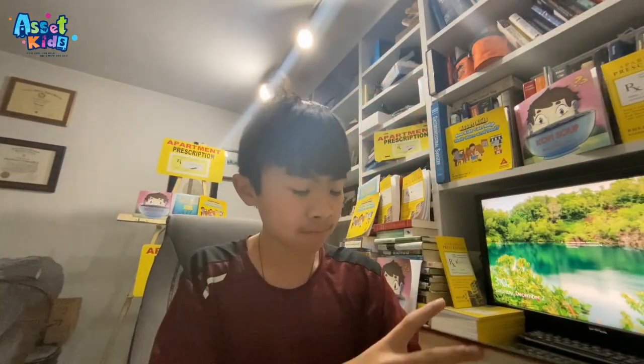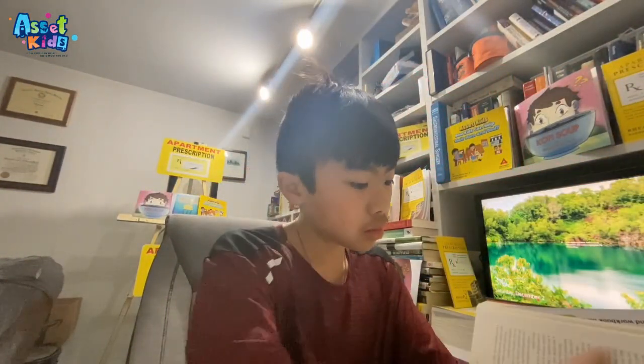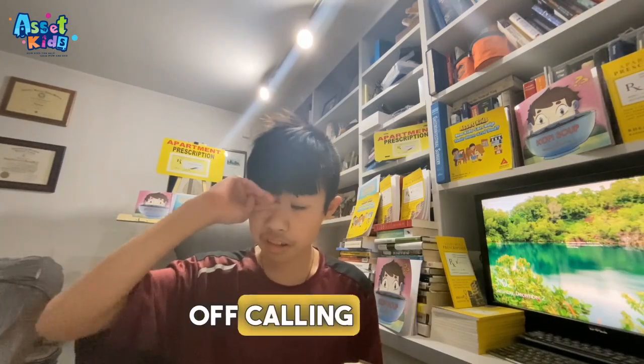Hello, and today I'm going to be reading Dot Com Secrets. Like and subscribe. So basically they started off calling people, but then they said that they only call people that they wanted to work with them.